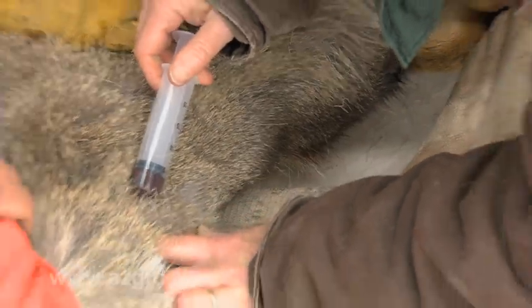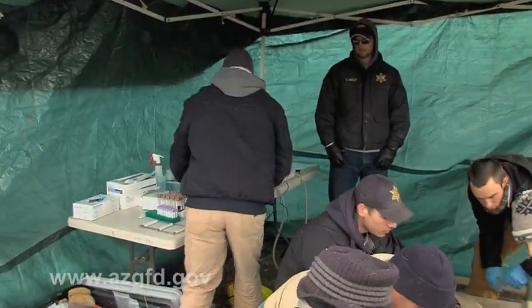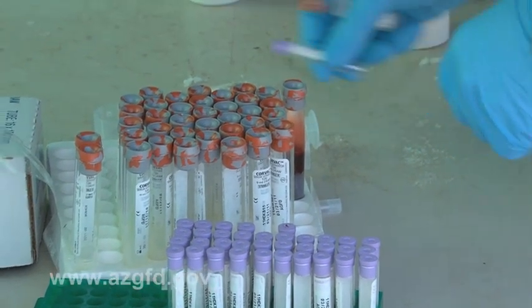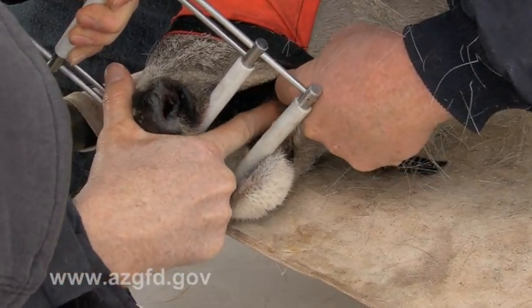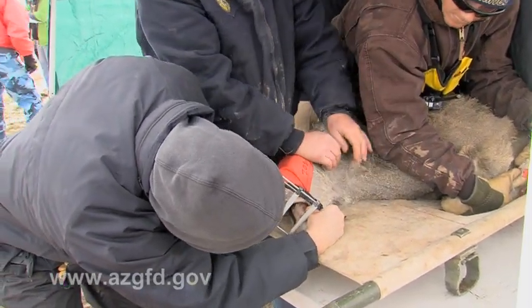The other thing we do is some disease assessment. We look for hemorrhagic disease, which is a viral disease transmitted by a Culicoides gnat. We also look for bluetongue virus. Last year we had no evidence of those diseases up here. It's more for just monitoring the basic health of the population.